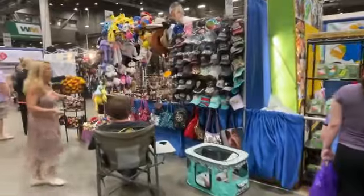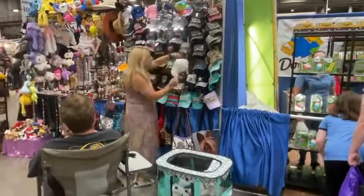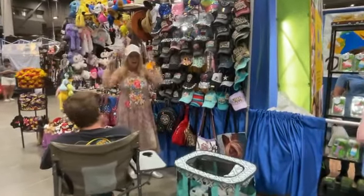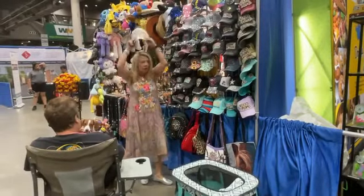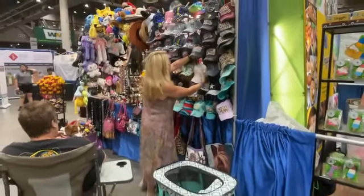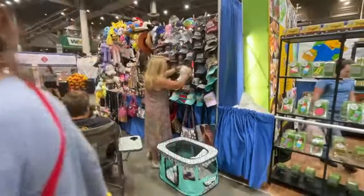Check this out — everybody wants a sparkly hat, right? Look at this. You can get so much cool stuff here. Make sure if you're in Houston, you shop so all of these wonderful vendors come back.